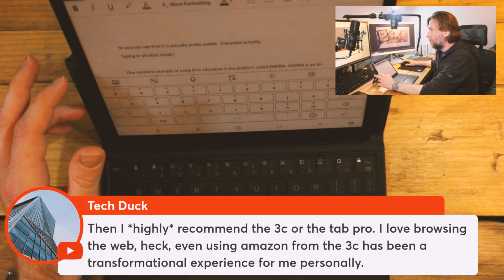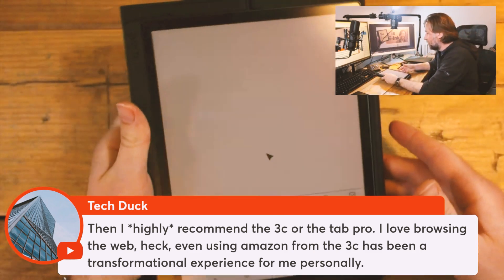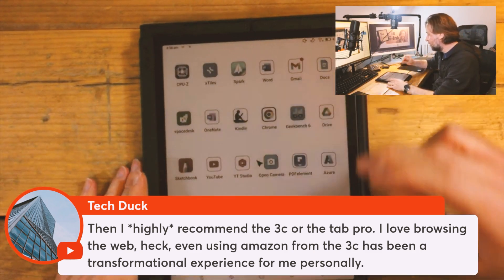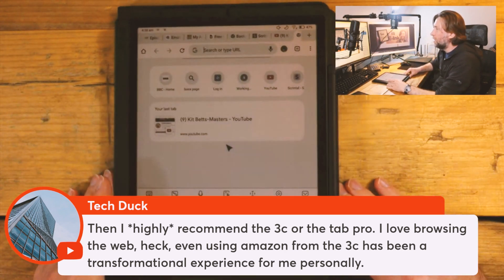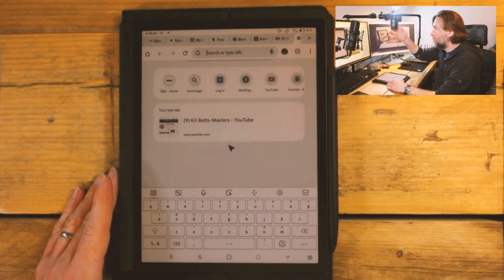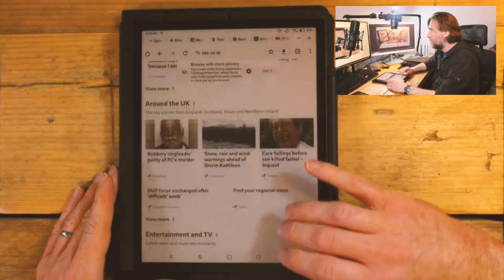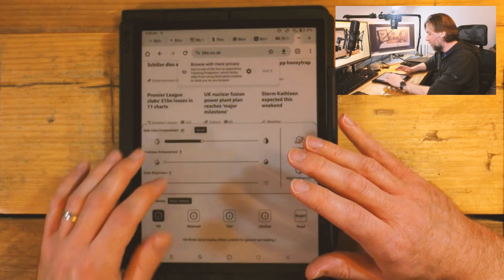F3C Tab Pro — even browsing the web, even using Amazon from the F3C has been transformed. And that's what I'm talking about. Sometimes I get people saying in the comments, 'No, this is all a bit of a fad, a bit of a nothing thing.' But no — there are real people getting real benefits from using E-Ink. This is the one. This is the closest to the kind of E-Ink iPad.